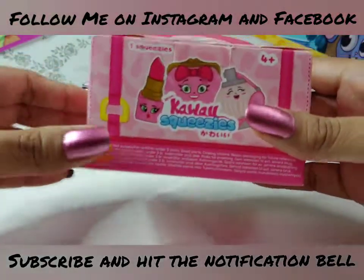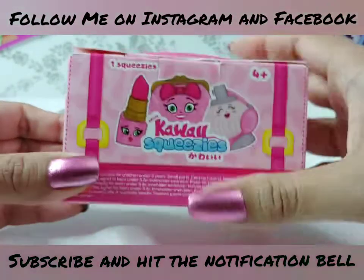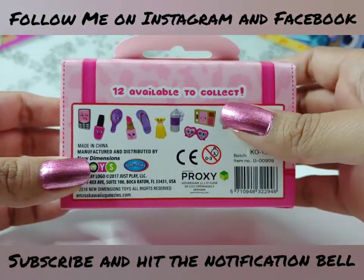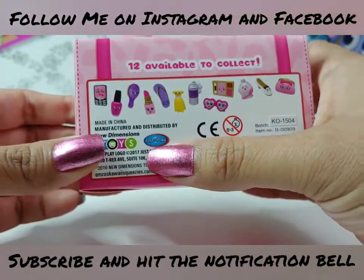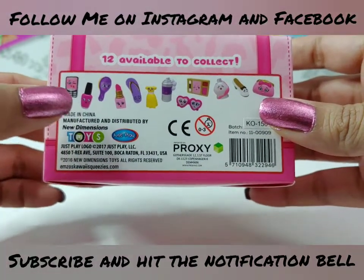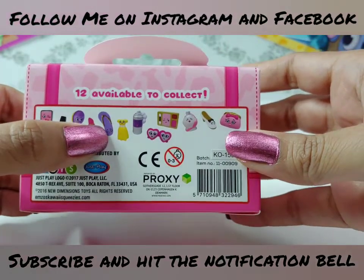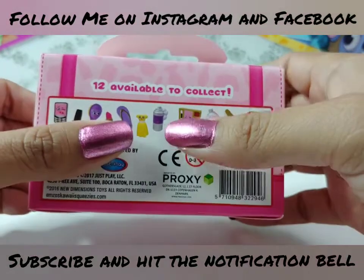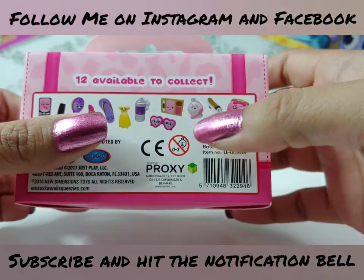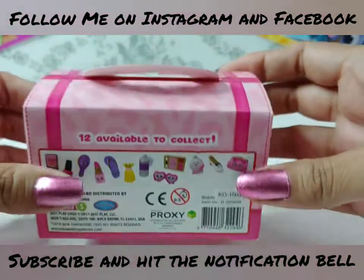Let's take a look at the box - it says it's for ages four and up and it comes with one squeezie. Let's take a look at the back and it says there's 12 available to collect. These are by Just Play, and there's all these different ones we can collect: a little cell phone, nail polish, hairbrush, lipstick, a little slipper, a dress, a can of hairspray, some sunglasses, a little makeup palette, perfume, a shoe, and a little purse. Super, super cute.